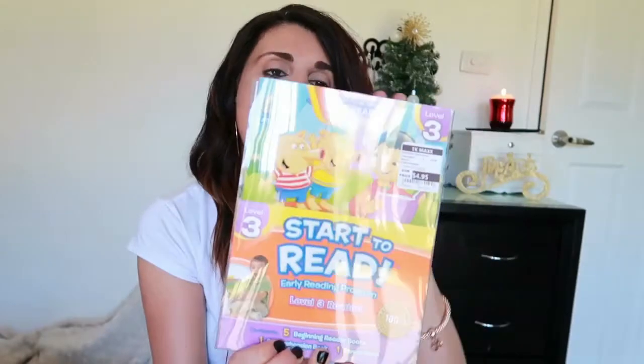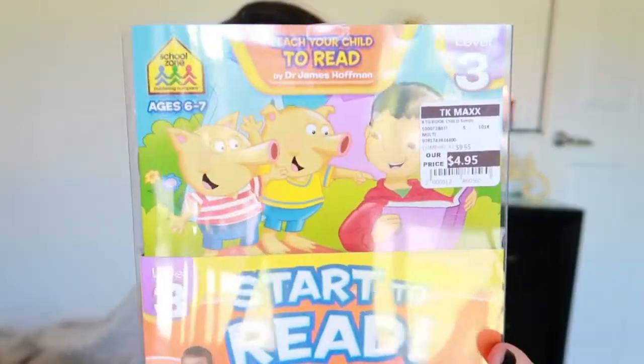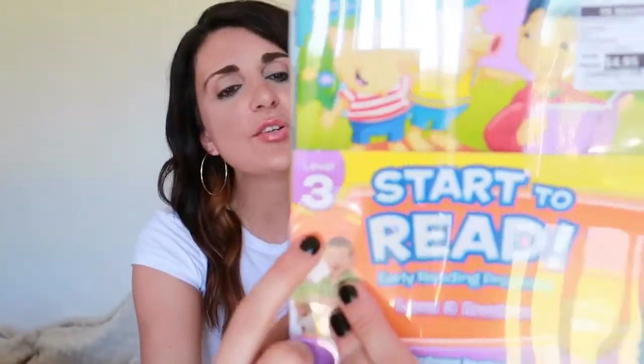The other thing I got her is this Start to Read early educational program set, which comes with about five books and is suitable for ages six to seven. This is really cool for when they start to learn how to read. My son Christopher has some of these already but in the level one to two range — they all have different levels. This little girl is starting school next year, so hopefully these will be helpful for her as she starts to learn to read.